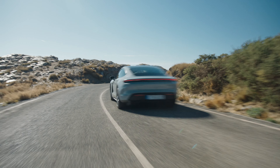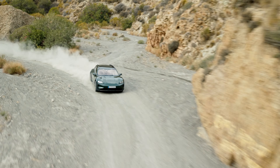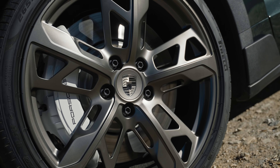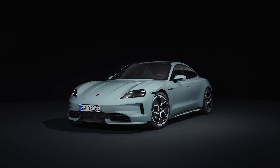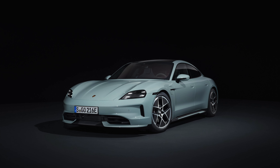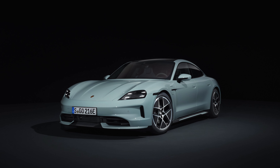Beyond the efficiency gains, Porsche is delivering considerably more power as well. The base model rear-wheel drive Taycan gets 402 horsepower, but does so without having to activate launch control to get it. It now runs from 0 to 60 miles per hour in 4.5 seconds, which is over a half a second quicker than the prior version.